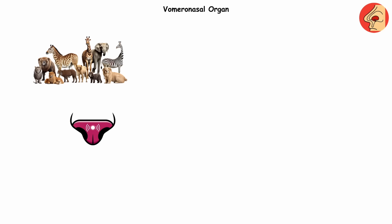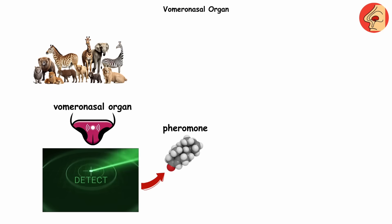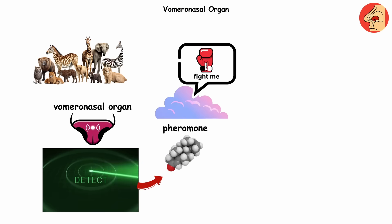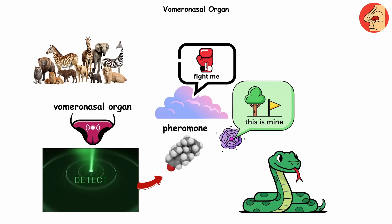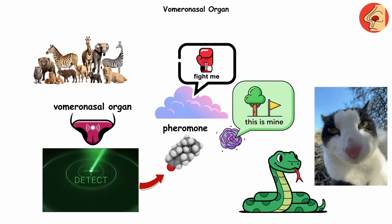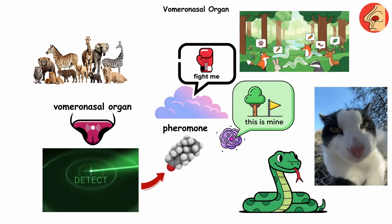Vomeronasal organ. Lots of animals have an extra sensor in their noses called the vomeronasal organ. It's like a secret smell detector that picks up pheromones — chemical signals that say things like 'fight me' or 'this tree is mine.' Snakes flick their tongues to feed info straight into it. Cats use it for social sniffing. It's basically the group chat of the animal kingdom, but with smells.